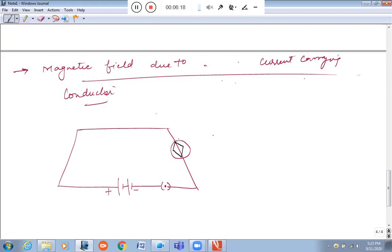The current switch is not on yet. This direction is North and this is South. So this side will be East and the other side will be West. Any problem so far?